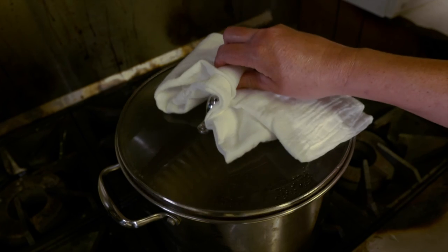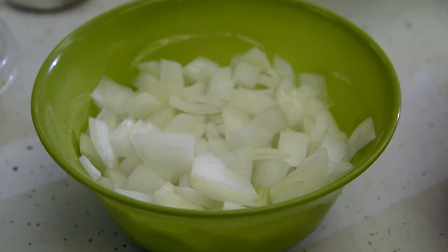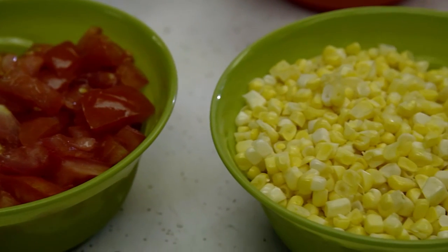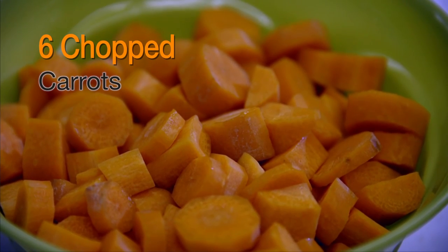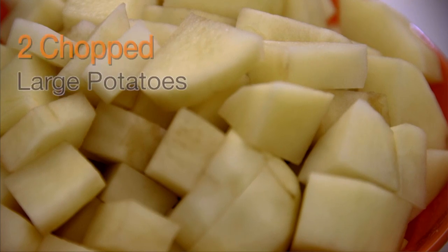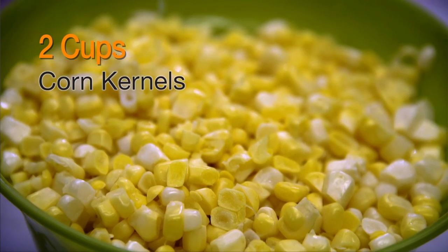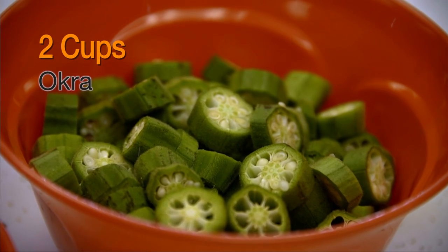While the deer meat is cooking, this is when you can prep your vegetables. They recommend that you cut your vegetables into small bite-sized pieces. We've already prepped our vegetables to save time. We're going to be using six carrots, three celeries, two large potatoes, three cups of tomatoes, two cups of fresh corn kernels, and our last vegetable — two cups of okra.